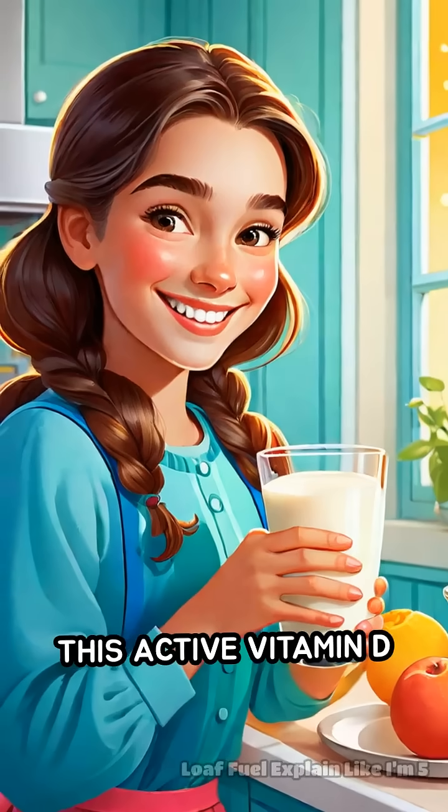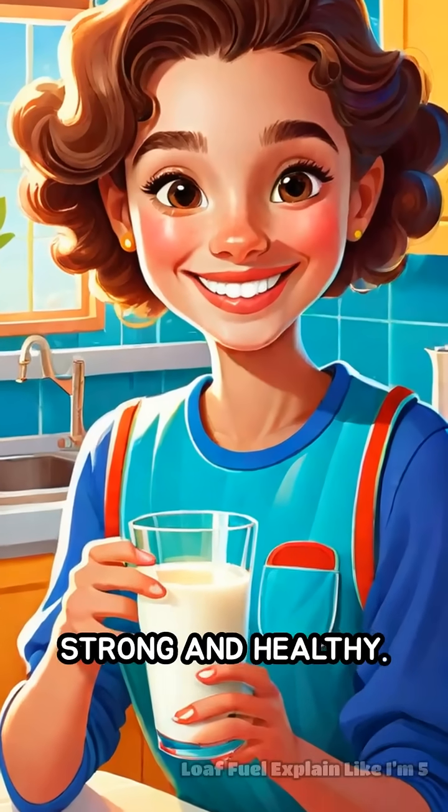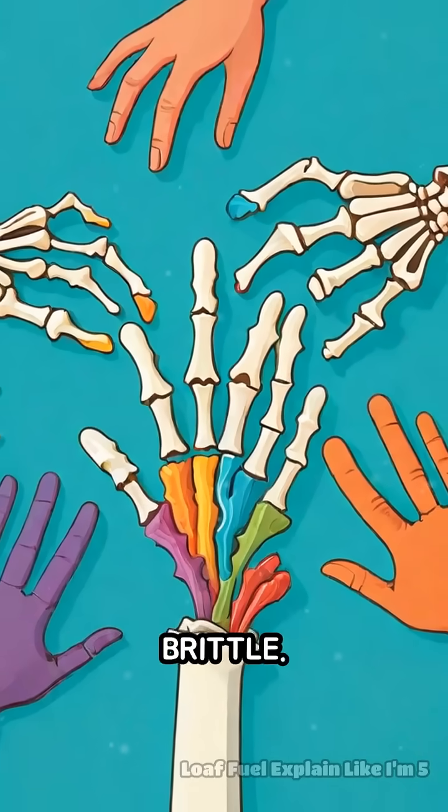This active vitamin D helps your body absorb calcium, which keeps your bones and teeth strong and healthy. Without enough vitamin D, your bones can become weak or brittle.